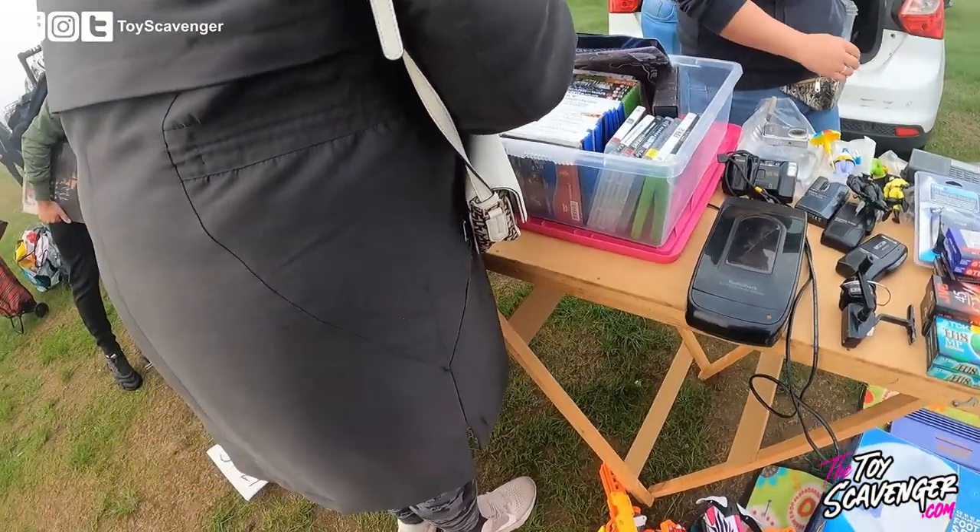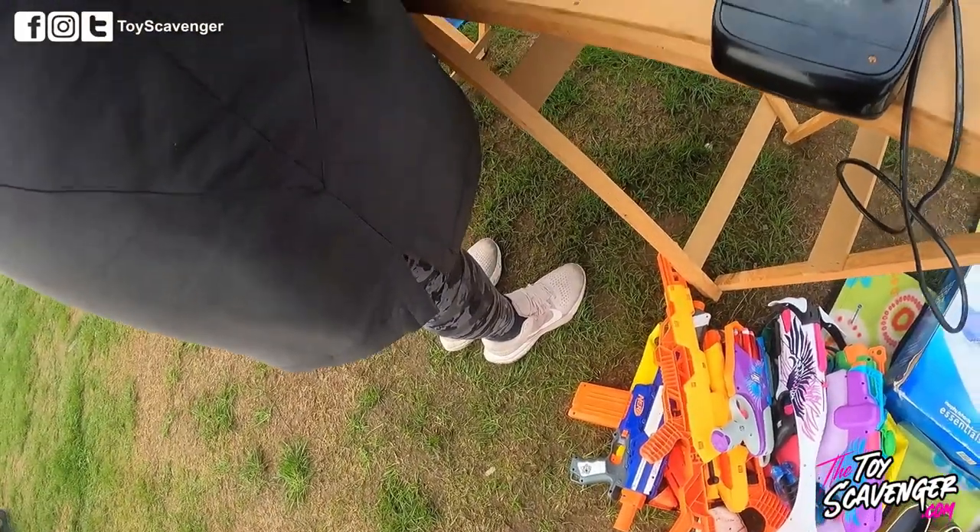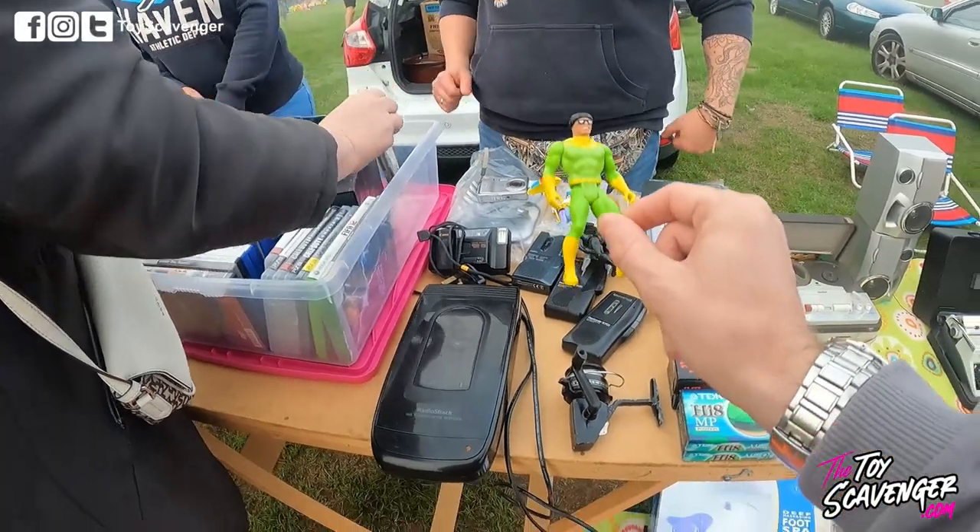So I come to this stall and finally I see something worth picking up — it's a bunch of Marvel and DC figures. Let's see how I do.